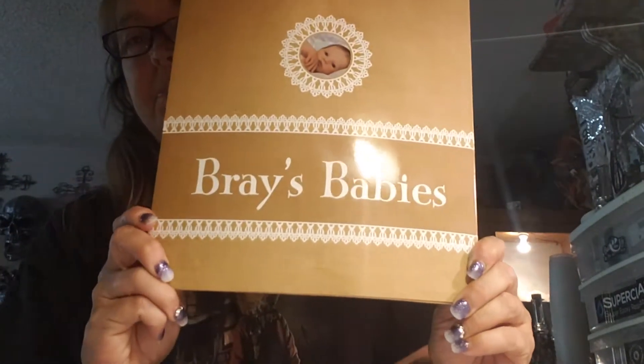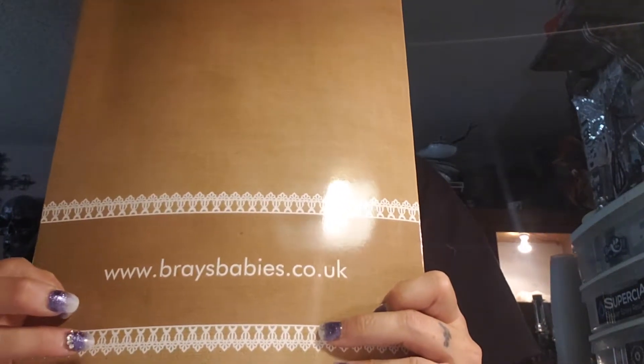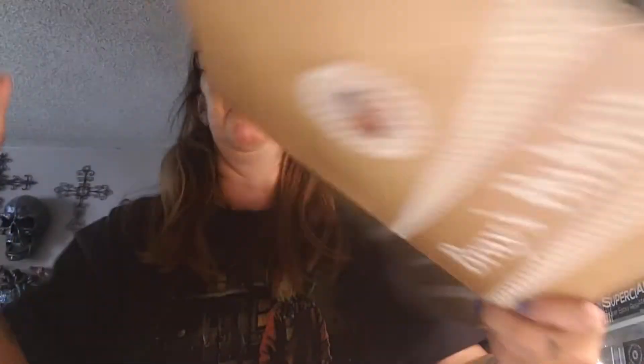When I first opened it I see this. She's out of the UK by the way, so this is her information if anybody's interested - she does amazing work. Inside here is not only a birth certificate but a care sheet on how to care for the baby, because obviously it's not a real baby. It says it's not a toy doll, it's an heirloom.